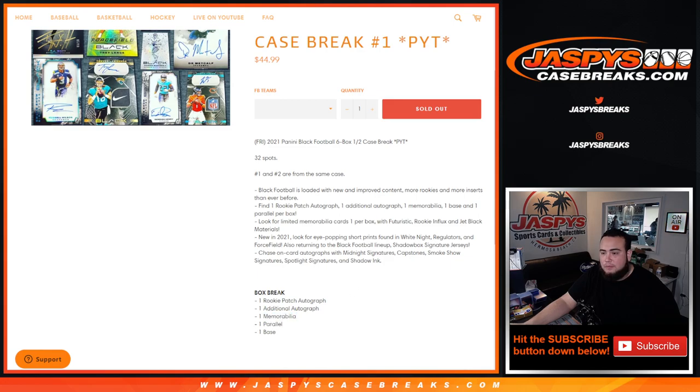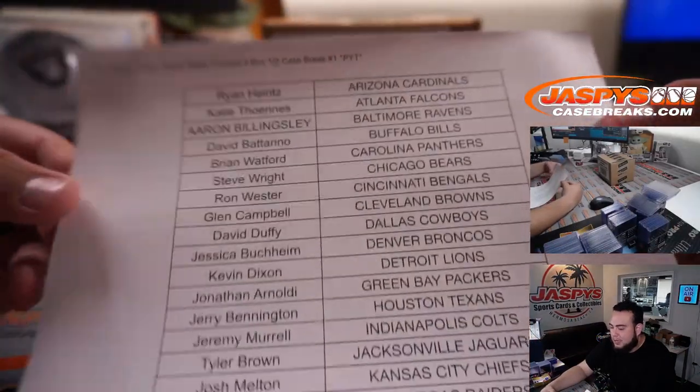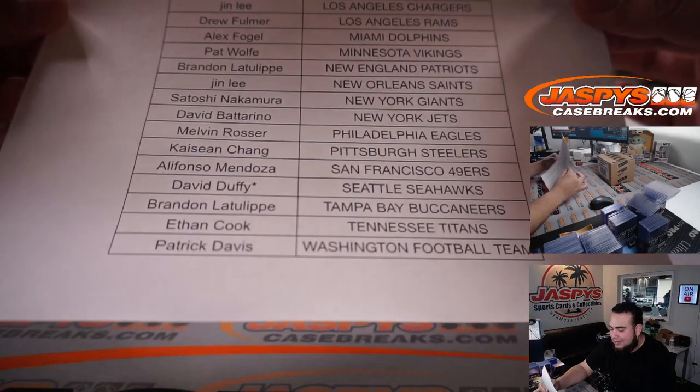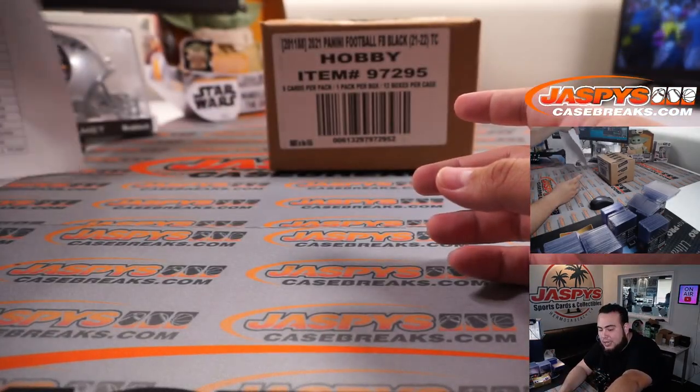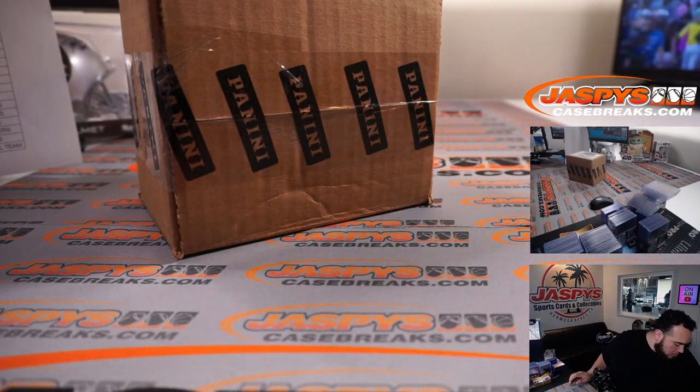Big thanks to all the folks here that got spots in the break. It looks like David Duffy got the Seahawks, so we have two left in the next break. Remember, I think there were only two teams remaining.